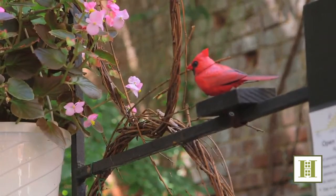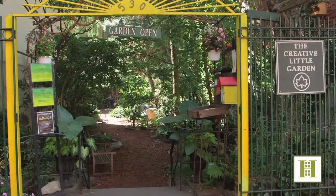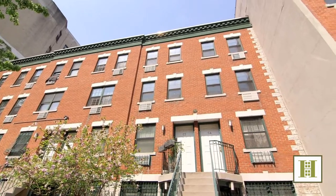This is truly a must-see. We hope you enjoyed this tour of 617 East 11th Street. And to set up a private viewing, please contact us at any time.